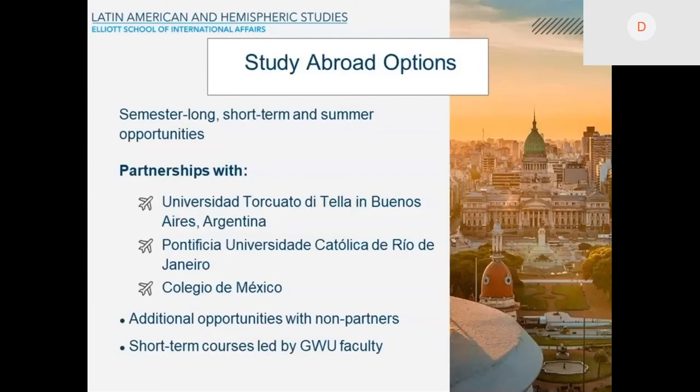We also have a study abroad option. One of the most popular is the Universidad Torcuato Di Tella in Buenos Aires. We also have a program with the Pontificia Universidad Católica de Rio de Janeiro and with the Colegio de México. There are additional opportunities with non-partner institutions, and there are also short-term courses led by GWU faculty. We were planning one in Mexico for the summer, but unfortunately we had to cancel because of the COVID-19 crisis.